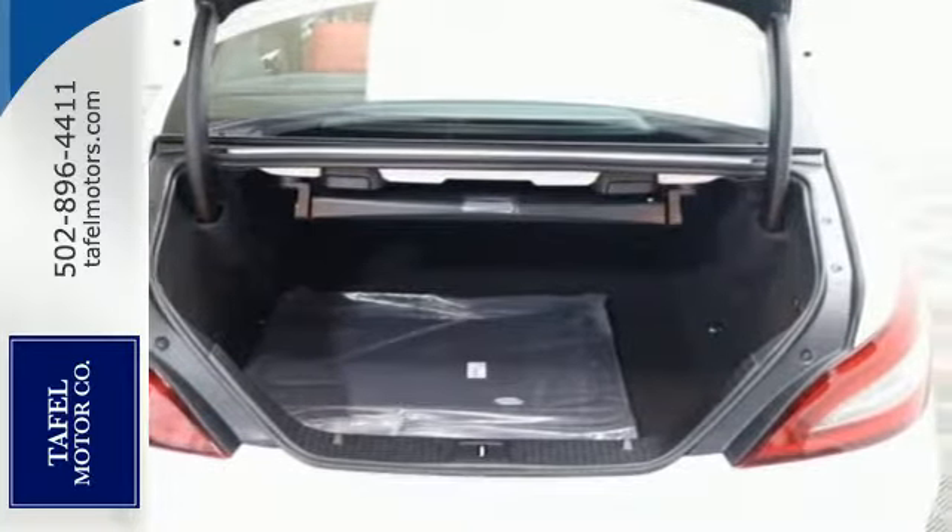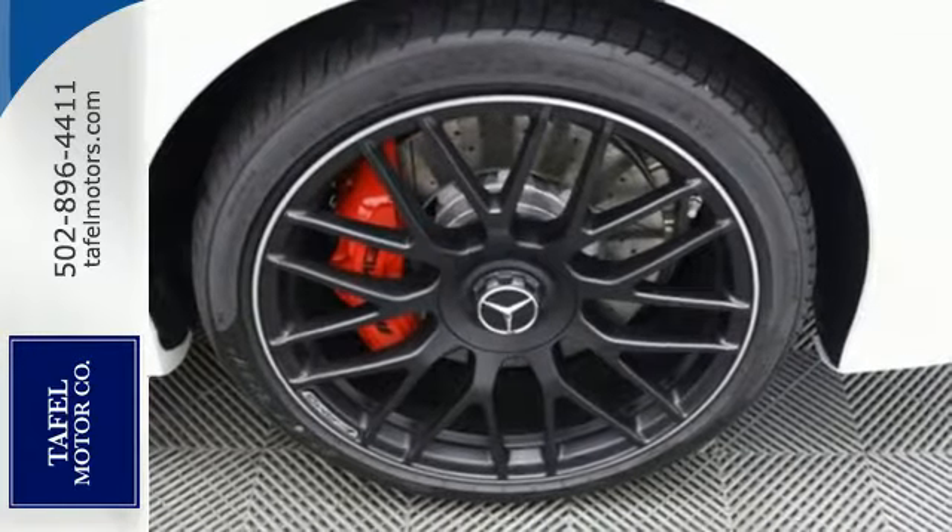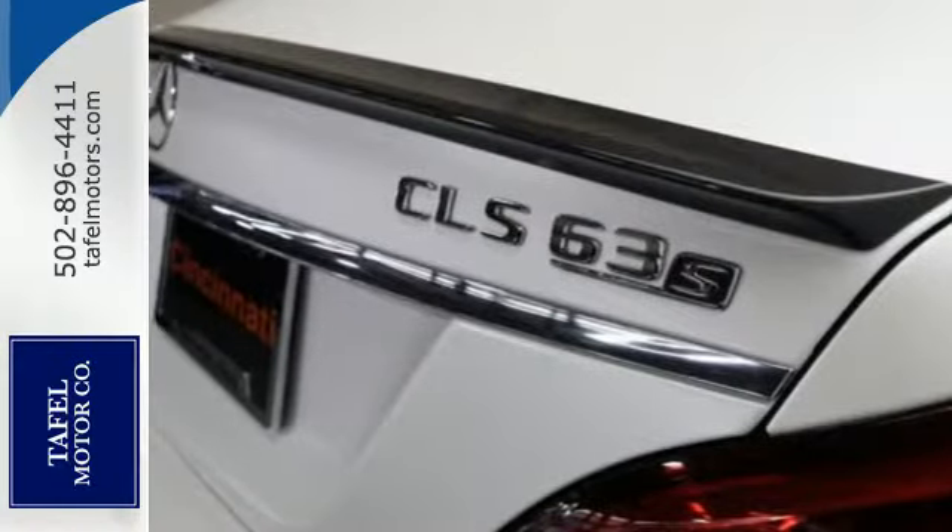Its sharp styling and heart-racing performance speak for themselves, as do the standard features including heated leather seats with memory, navigation, and embrace.